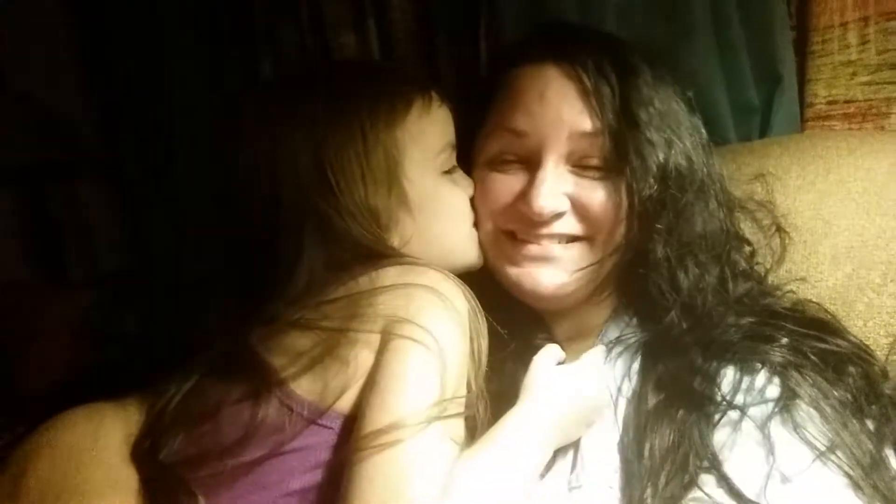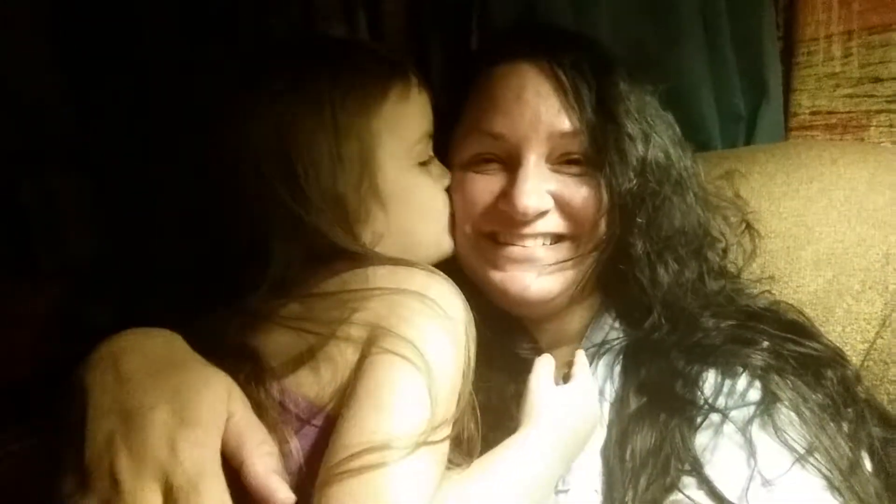Happy Vlogmas! She's sweet. I love you. You're my sweet baby.